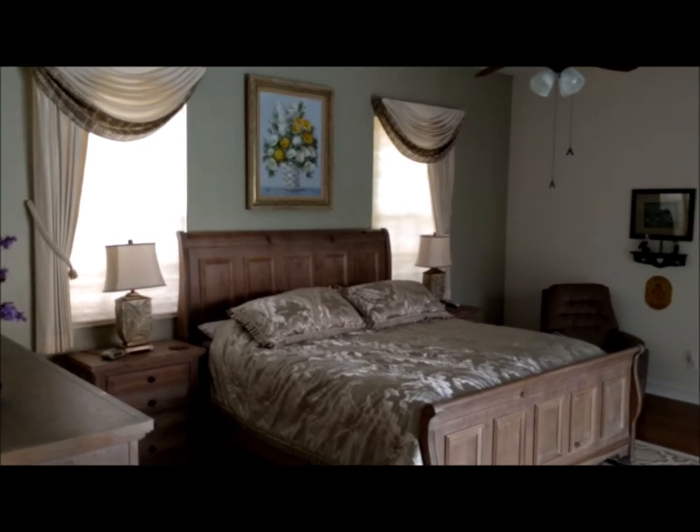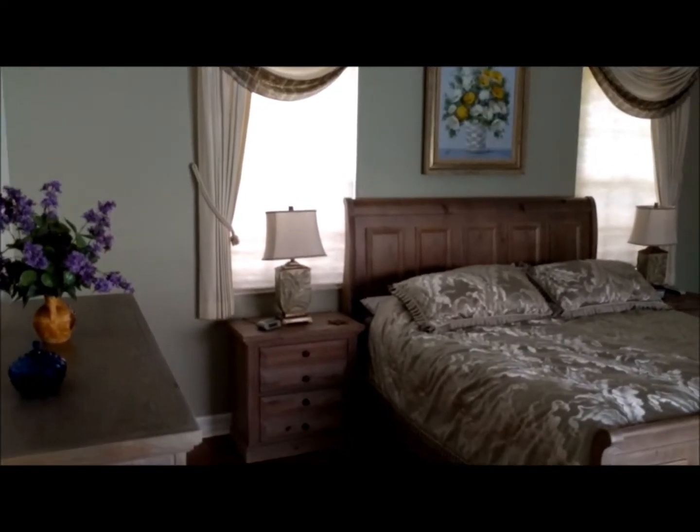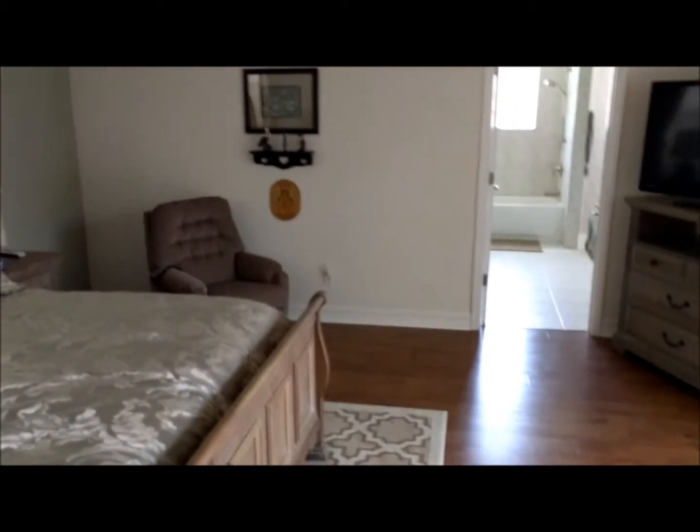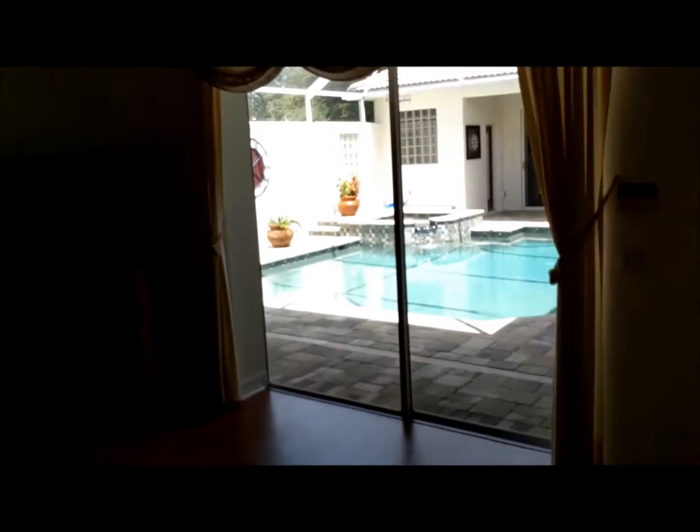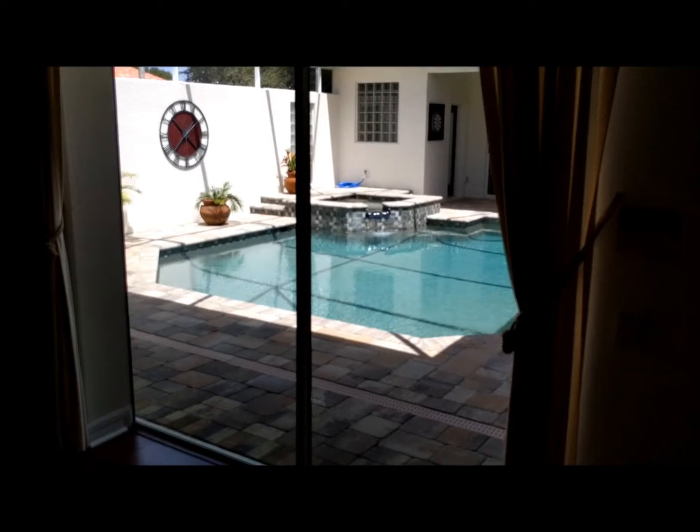This home is coming with some furnishings — it just depends on what the seller has room to take, but a lot of it is going to stay since they're downsizing. This is your master bedroom. The wood laminate floor is really nice and sound — no creaks. It's a really nice rich-looking floor. Of course, you have a slider out from your master to your pool area, and this slider does pocket. Through this door we enter the master bath area.